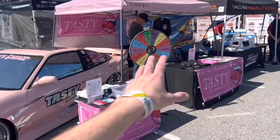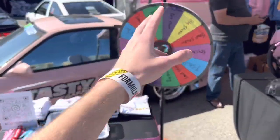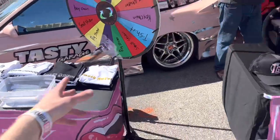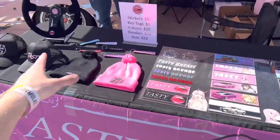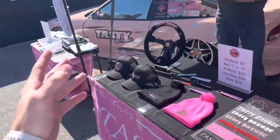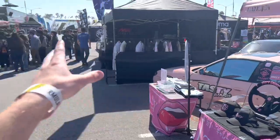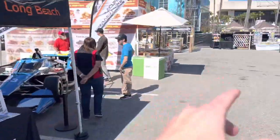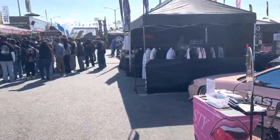All right, here it is all set up! So we have the free spin the wheel — if you're following Tasty Garage you can spin the wheel and get some cool stuff for free. Then we have the stuff for sale: t-shirts, hoodies, all the stickers, all the fun stuff. Looks pretty cool. Now we kind of sit here and wait around — it's just opening, there's some people walking in. It's been about three hours to set up and now we're having fun.